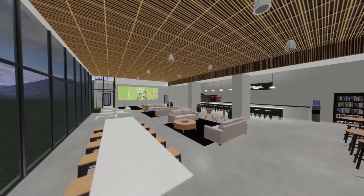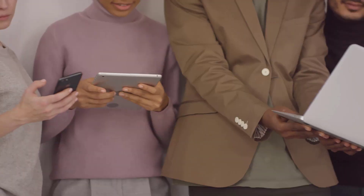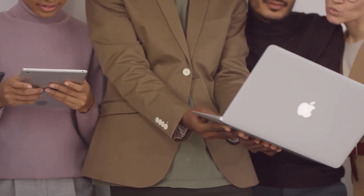Once your design is complete, a dedicated link takes you to a full 360-degree view on any phone, tablet, or computer. You'll be able to share the 360 experience with team members and key stakeholders to make sure everyone is on the same page.